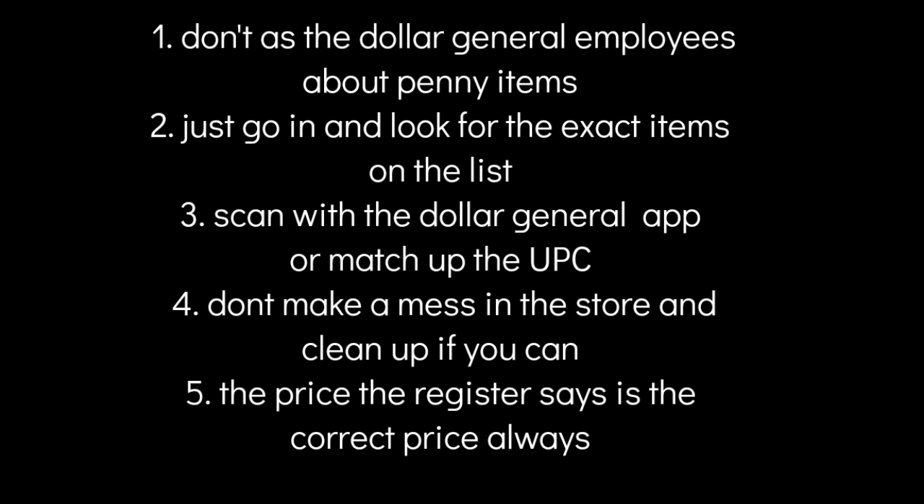There are just a few rules to remind you of before you go penny shopping. One of the biggest rules is: do not ask the Dollar General employees about the penny items. Just go in and look for the exact items on the list. You can scan them with the Dollar General app — that's the easiest way — or match up the UPC codes. Right now the Dollar General app is glitching and showing $0.00 instead of a penny.